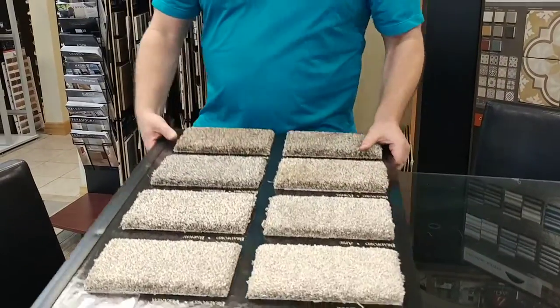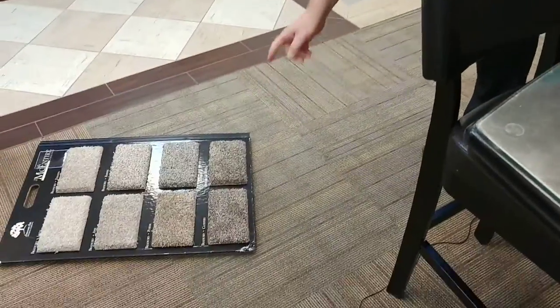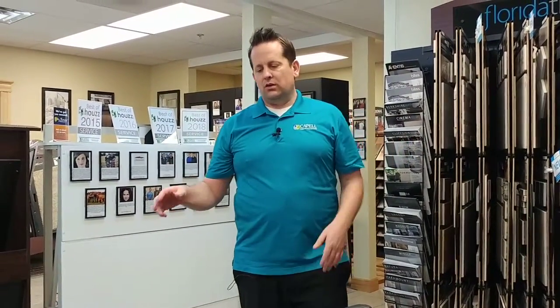Another trick when picking out carpet: put it down on the ground like this, then step back about five to ten feet. When you look at it from that distance, you'll get a better idea of what it'll look like at a big scale. You can also put white paper around the sample — it helps a lot when picking carpet.